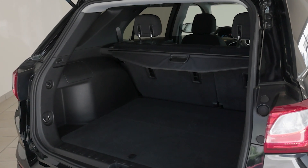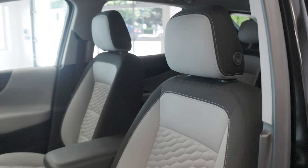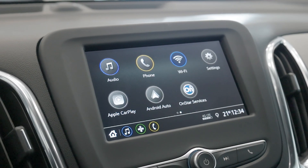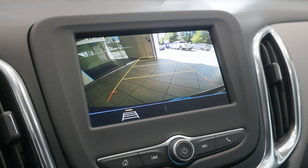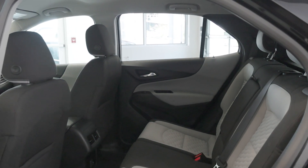It also has a lot of storage space. Inside you'll find a spacious cabin with premium cloth seats, a 7-inch touchscreen infotainment system with Apple CarPlay, Android Auto, and a built-in Wi-Fi hotspot, as well as a backup camera. The foldable rear seats provide ample cargo space for all your needs.